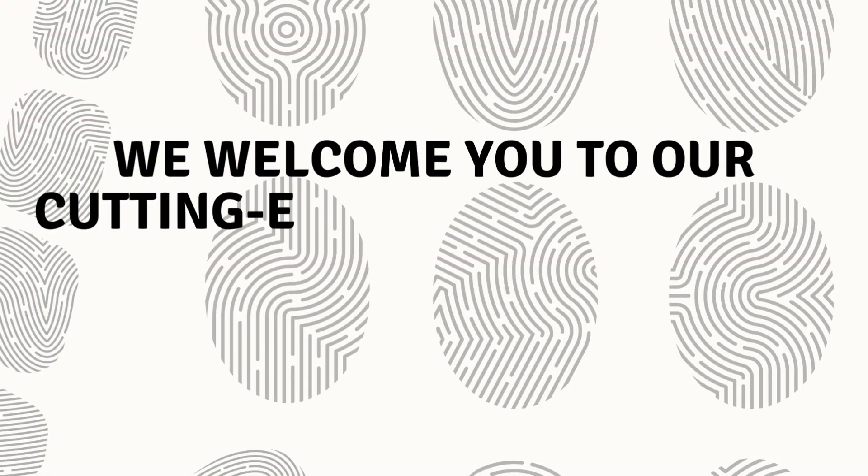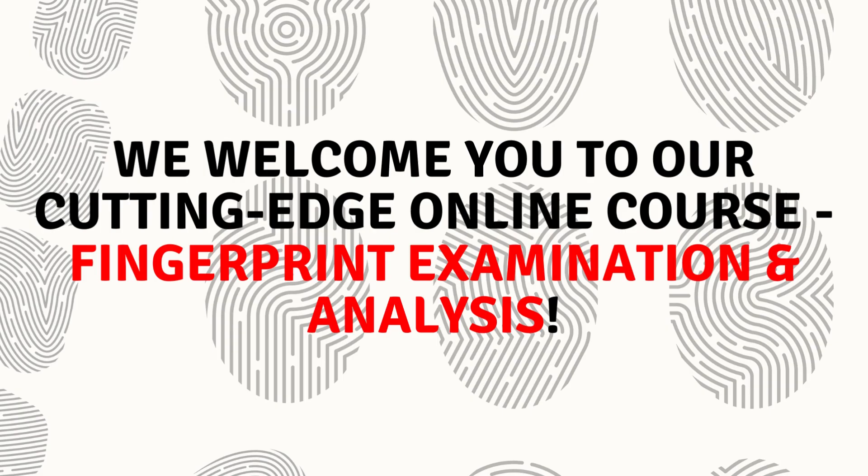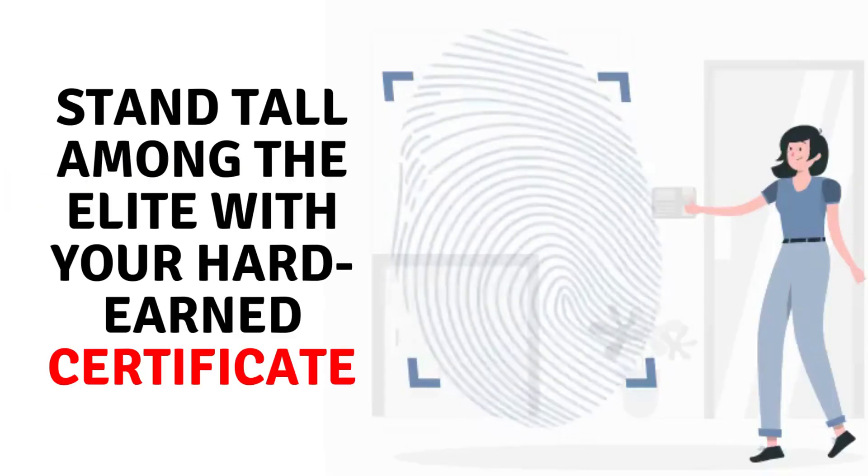We welcome you to our cutting-edge online course, Fingerprint Examination and Analysis. Stand tall among the elite with your hard-earned certificate, or take it to the next level with a prestigious PG diploma.